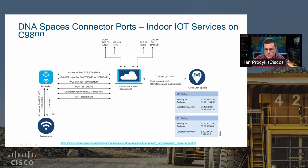With that, any questions? Hope you enjoyed this presentation from Ian. For more information on Cisco and the mining industry, check out cisco.com/go/mining. Take care.